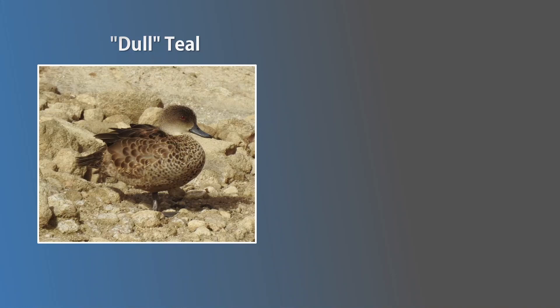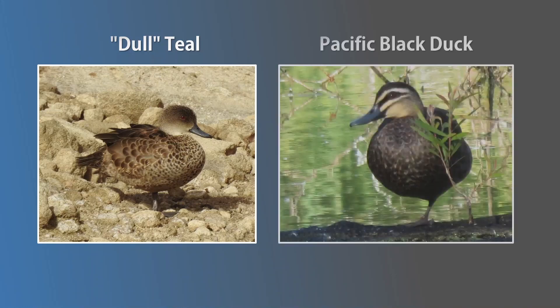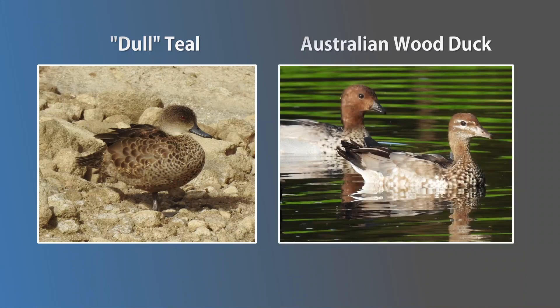An easy way to separate dull teals from other ducks is that dull teals have close to uniform coloured plumage when you see them from afar. The Pacific Black is easy to rule out because of its strong facial stripes. The Australian wood duck female kind of looks similar to a grey teal, but it is much more patterned — definitely not uniform.